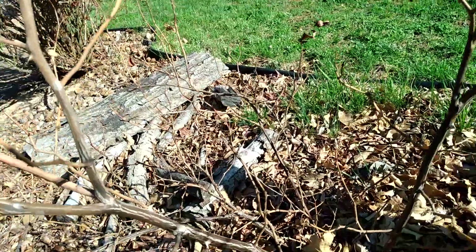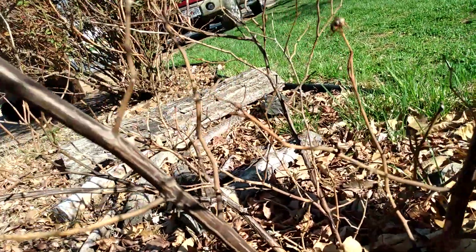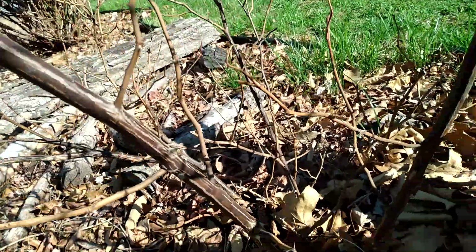A quick check-in with the roses since this is early April. Duchessa de Bronte — it's an own-root rose — and this little growth down here is Duchessa de Bronte, so it's not completely toast like I thought it was.